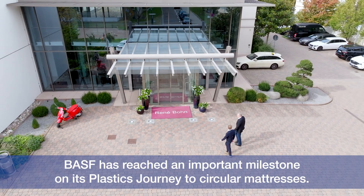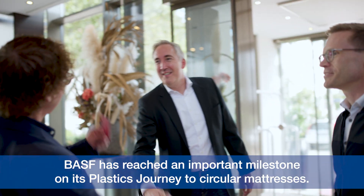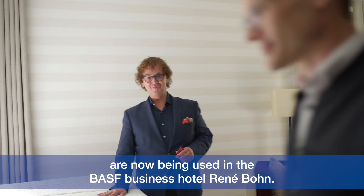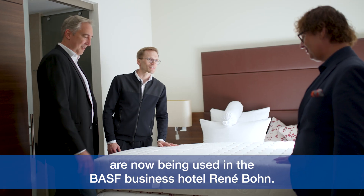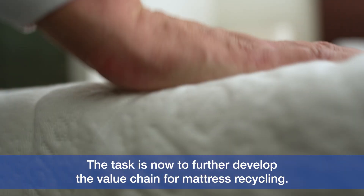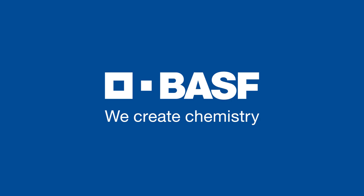BASF has reached an important milestone on its plastics journey to circular mattresses. The mattresses from Nivion and BASF with recycled content are now being used in the BASF business hotel René Bonne. The task now is to further develop the value chain for mattress recycling. BASF — we create chemistry.